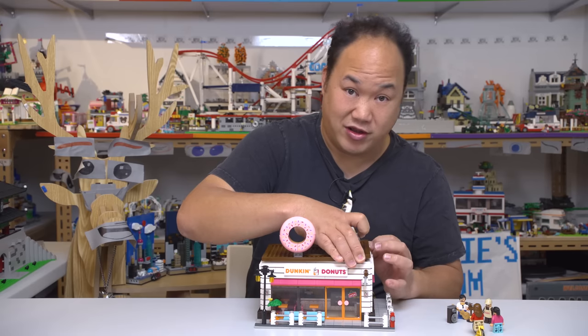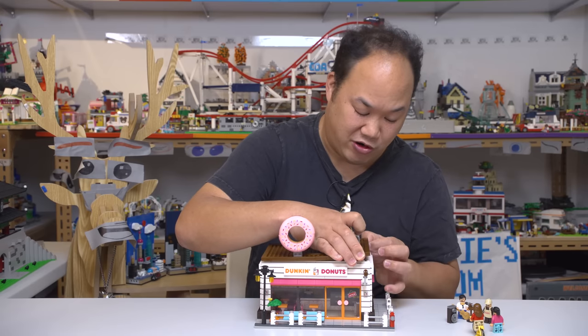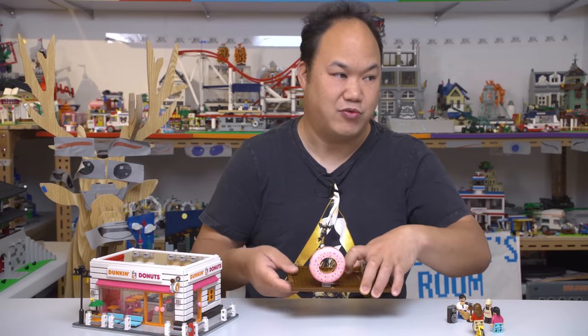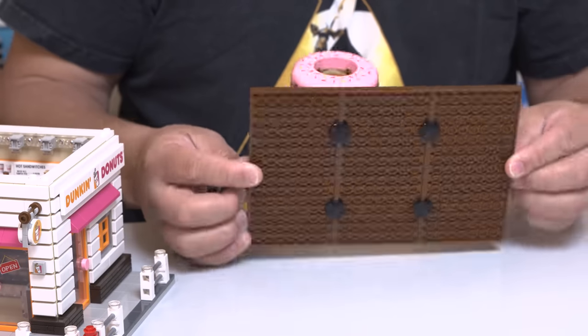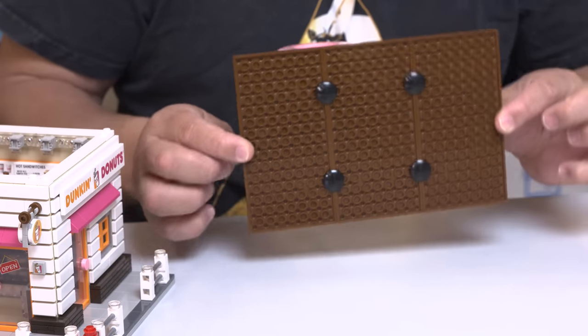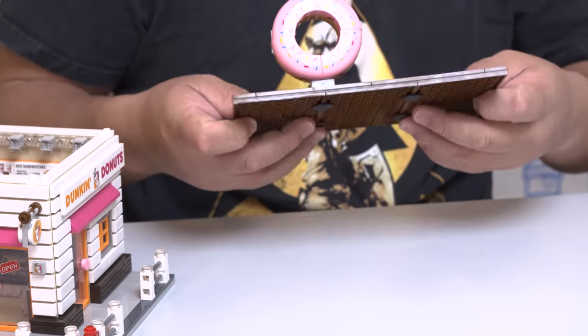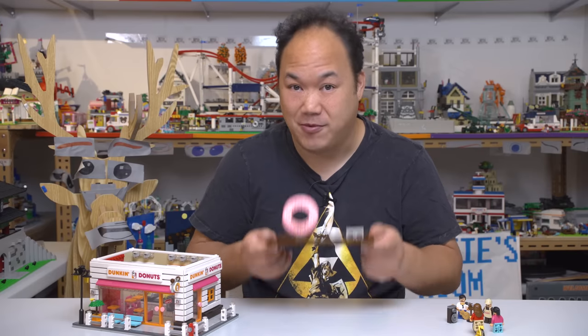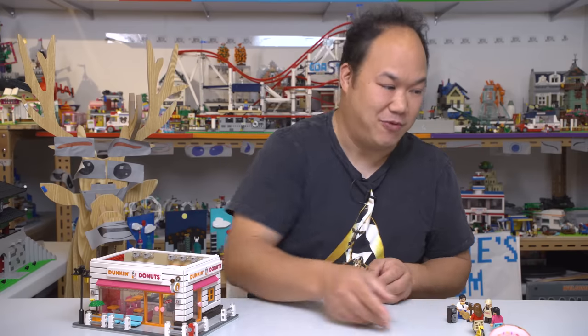The cool thing is, if you wanted to make this two levels, there's plenty of room to do it. Will I do it? Probably not — I'm not that crazy. One floor is enough for me. The rooftop is only being held by very, very little, so there's not much security on there. But hey, they have a rooftop — I'm down with that.